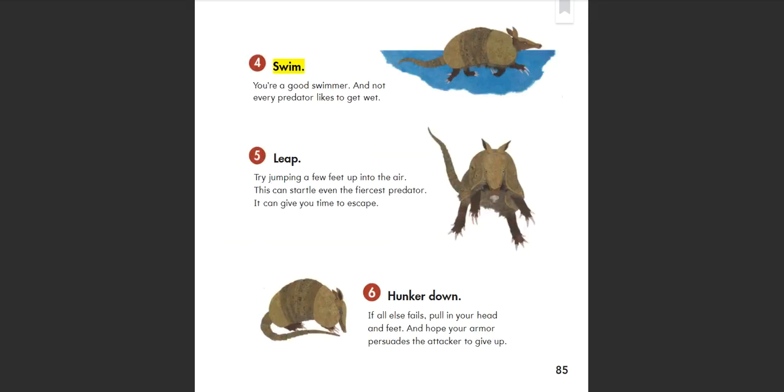4. Swim: You're a good swimmer. And not every predator likes to get wet. 5. Leap: Try jumping a few feet up into the air. This can startle even the fiercest predator and give you time to escape. 6. Hunker down: If all else fails, pull in your head and feet. And hope your armor persuades the attacker to give up.